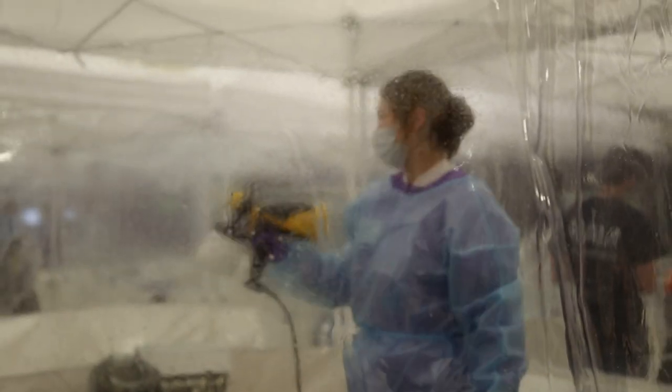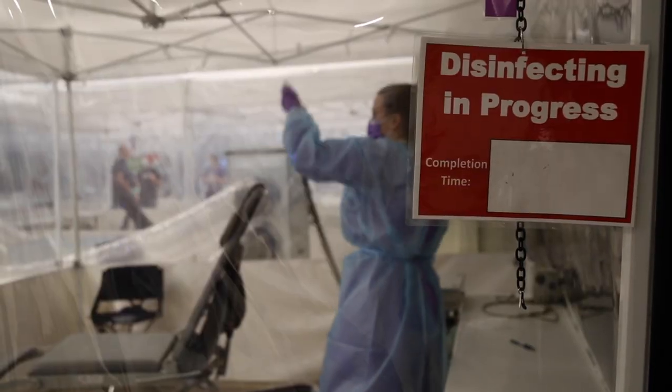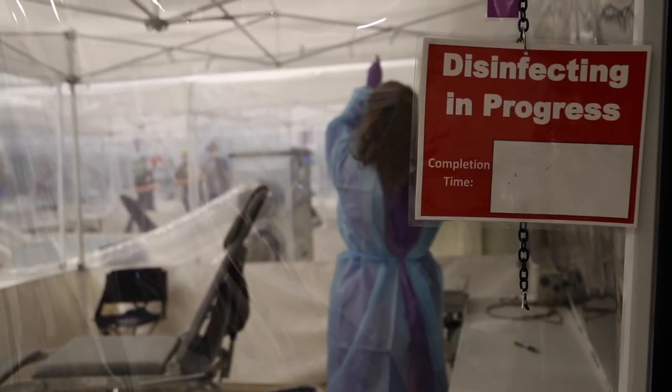In between each patient, every surgical suite or dental operatory is fogged. We use a chemical called Vital Oxide — a very common chemical used in the food industry to sterilize the air and any of the hard surfaces in the room.